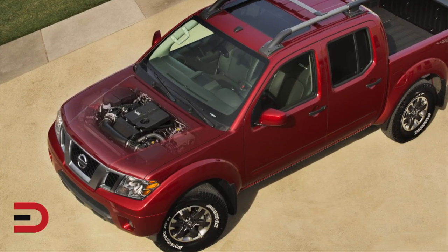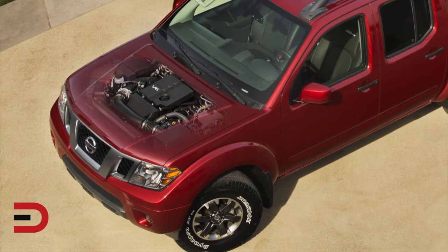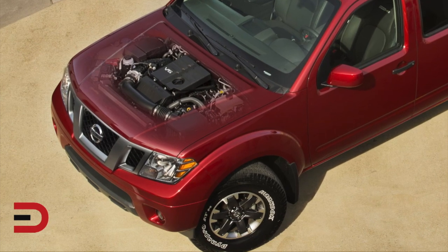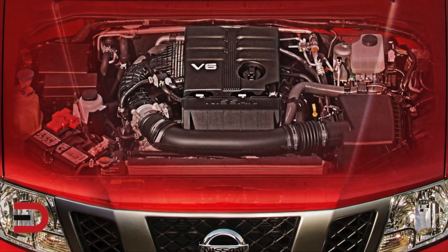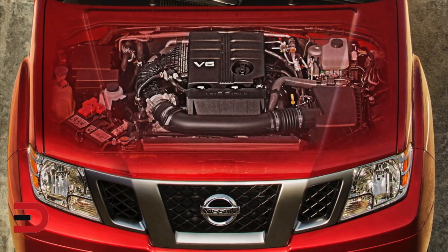Nissan revealed the 2020 Frontier, which features an all-new powerful 3.8-liter direct injection V6 engine and an all-new 9-speed automatic transmission, both of which will be key elements in the next-generation all-new Frontier coming soon. The 2020 Frontier, which marks the last model year of the current generation, will feature best-in-class horsepower while also providing improved fuel economy and emissions performance. It'll go on sale in spring of 2020.